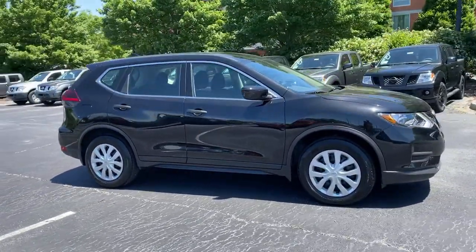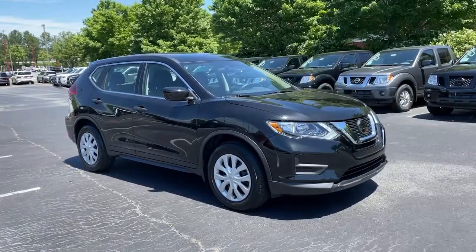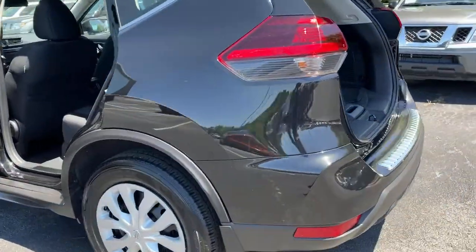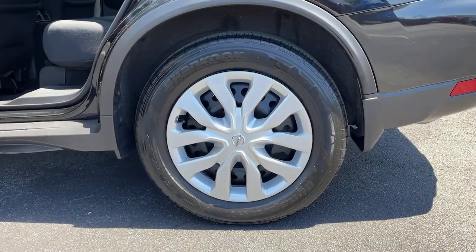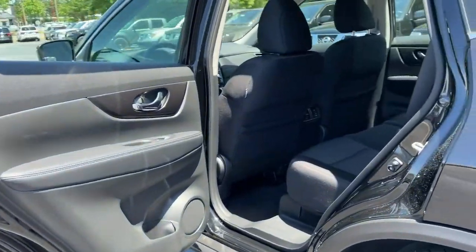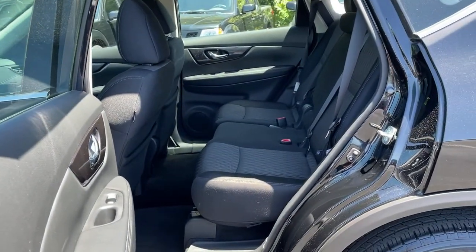Comfortable and capable, this four-door hatchback brings confidence along on every journey. These are just some of the great options this vehicle comes with: electronic stability control, trip computer, power windows, bucket seats, four-wheel disc brakes, power steering.